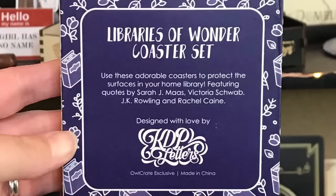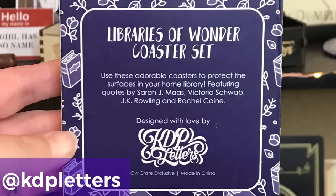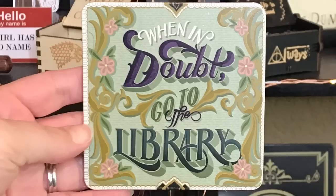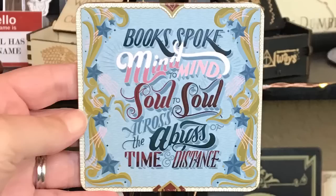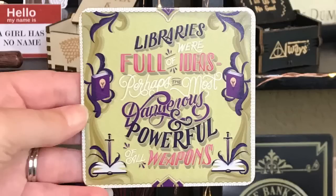Next we have a Libraries of Wander Coaster Set — 'Use these adorable coasters to protect the surfaces in your home library.' Featuring quotes by Sarah J. Maas, Victoria Schwab, J.K. Rowling, and Rachel Caine, designed by KDP Letters. The first one says 'When in doubt, go to the library.' Next: 'Imagine a place where the dead rest on shelves like books.' Then: 'Books spoke mind to mind, soul to soul, across the abyss of time and distance.' And the final one: 'Libraries were full of ideas — perhaps the most dangerous and powerful of all weapons.' I love KDP Letters — she also designed our glass water bottle last month.